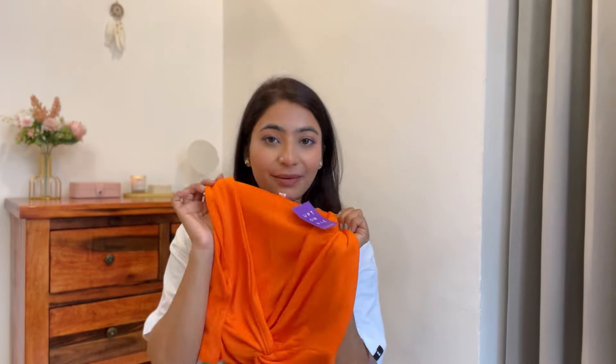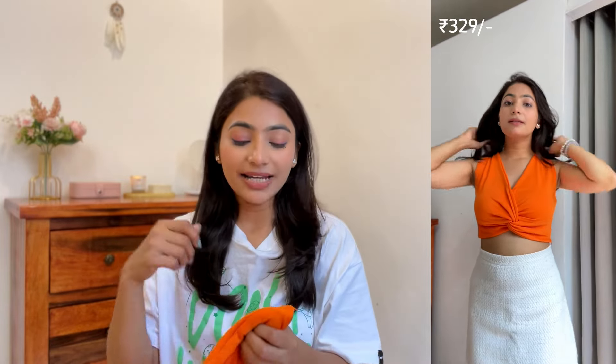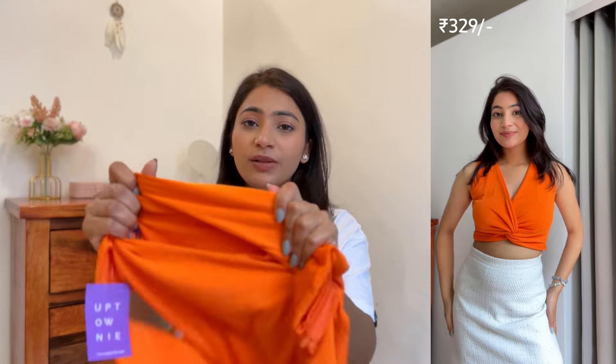Anyway, coming back to this orange top — I have styled it with the same white skirt, and it will look very good. I can also style it with white denim pants or black denim shorts. It is very easy to wear, very stretchable, very soft fabric. I got this top for 329 rupees.